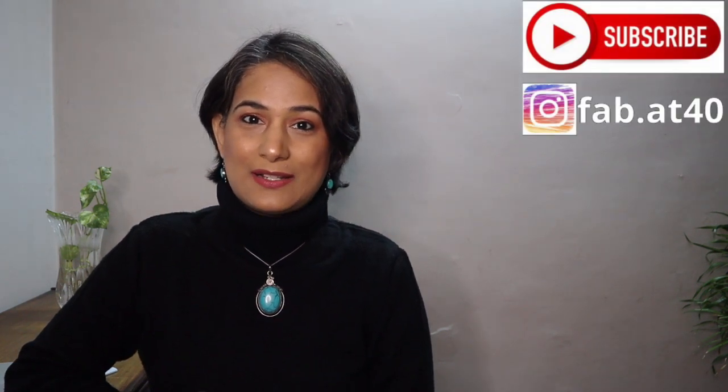Hi everyone, welcome to Fabit40. I'm Divya. I make lifestyle, fashion and travel related content. If you haven't subscribed to my channel yet, please do so and also push the notification bell so that every time I upload a video you are notified.